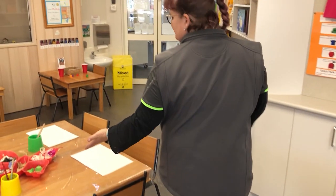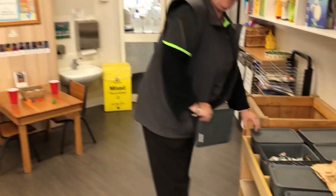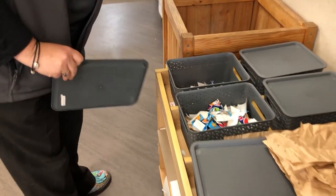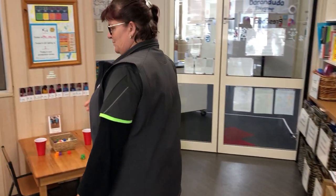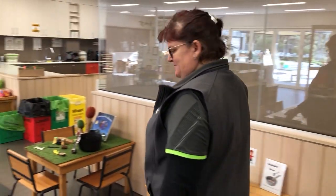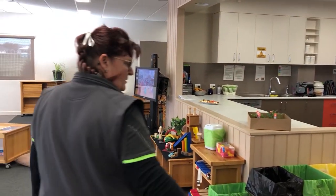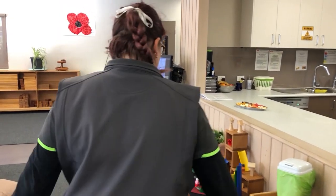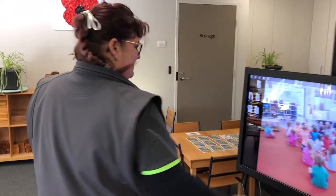We have a free craft area where the children choose their own resources. We normally have a literacy table, and we always showcase a book throughout our programming cycle — we program fortnightly. We have a small world area which gets changed throughout our program, depending on the children's interests.